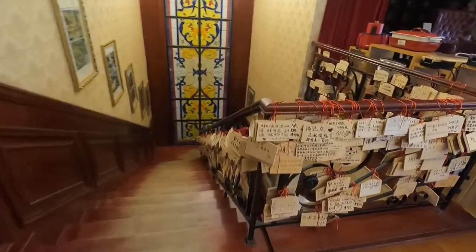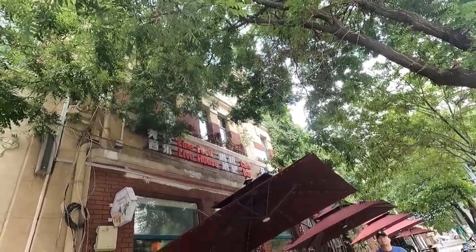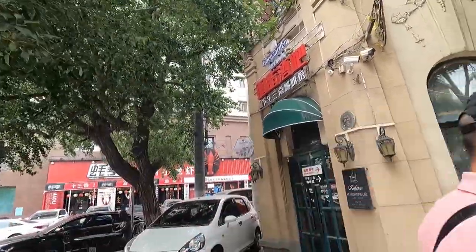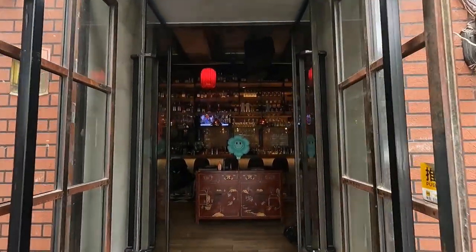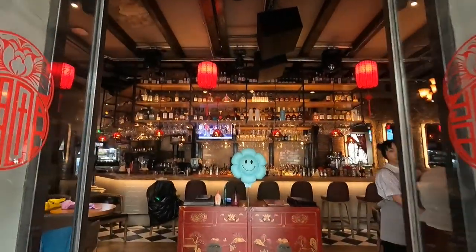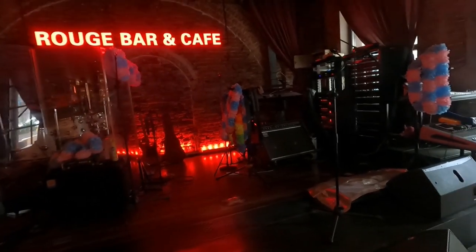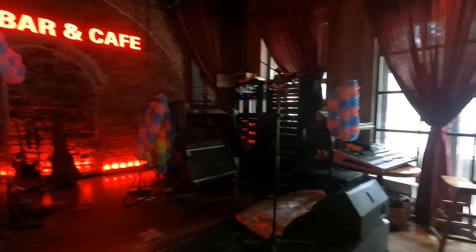I've been told this place has authentic western food and I'm curious to check it out. It's called a Rouge Bar and Cafe. That's definitely a serious bar — you can see they have live music some nights, which could be good or bad depending on the band. Let me give you a quick walk through.